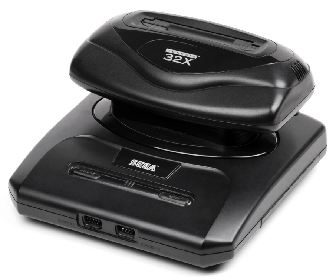Unveiled at June 1994's Consumer Electronics Show, Sega presented the 32X as the 'poor man's entry into' games. The product was originally conceived as an entirely new console by Sega of Japan and positioned as an inexpensive alternative for gamers into the 32-bit era.